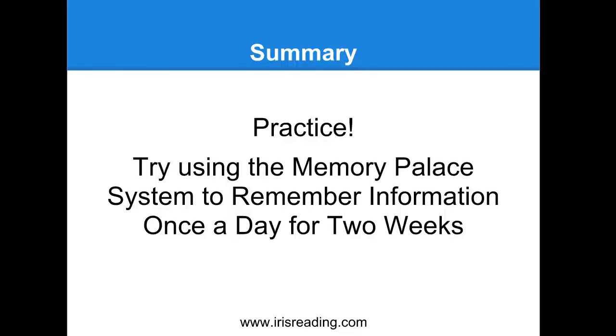In order for this information to really sink in, you've got to practice it. If you're listening to this today, maybe practice it right now - once this webinar is over, try to apply this right away to see how effective it is in remembering a certain amount of things.